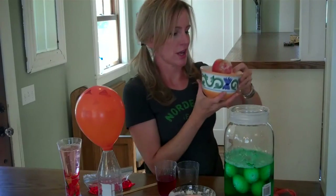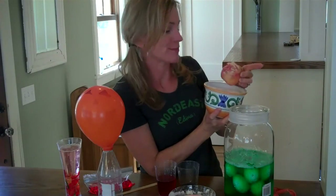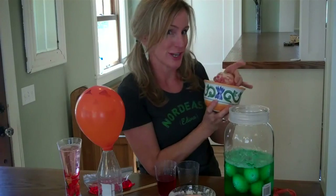You can also make shrunken heads using apples, or carrots, or other vegetables. This is neat because it teaches you a little bit about the process of dehydration and mummification.